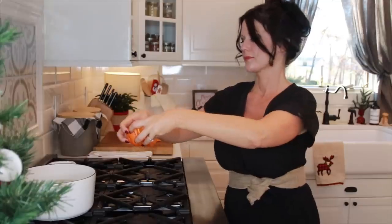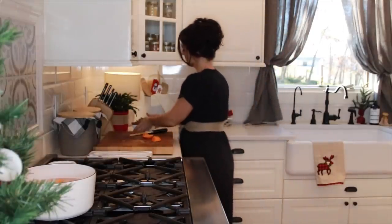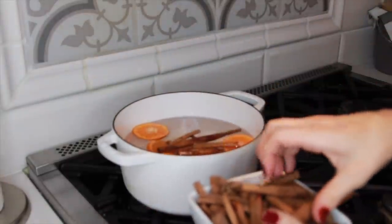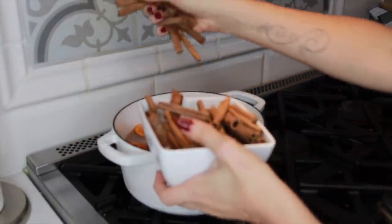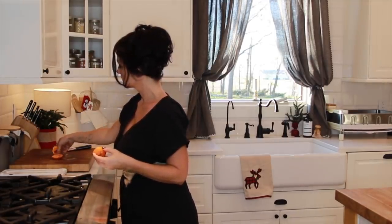I'm going to make a Christmas simmer pot on the stove, and this can make your home smell so wonderful and festive for the holidays — and it's all natural too. No Glade plug-ins or perfume scented candles, which can irritate you sometimes. I try to use soy-based candles if I do light a candle in our home, as it's much more healthy for you as far as breathing in goes.